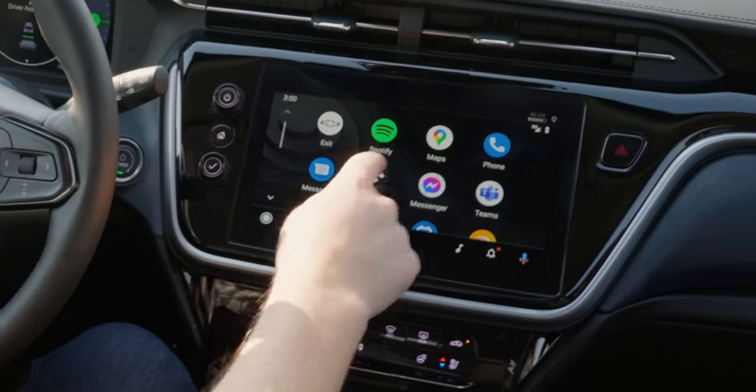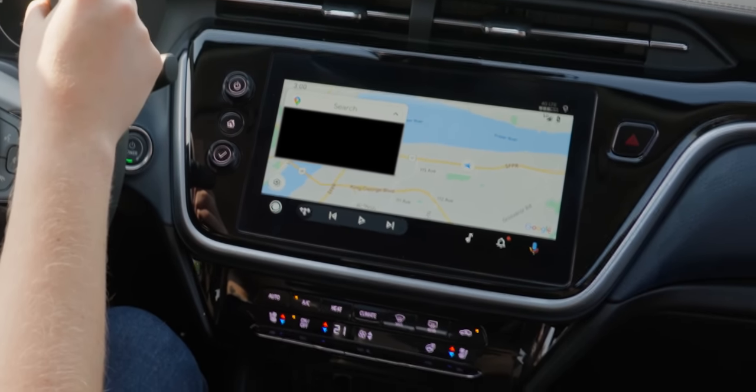We have Android Auto, Apple CarPlay — all of that great stuff. It goes full screen and is probably one of the best implementations that I've seen.